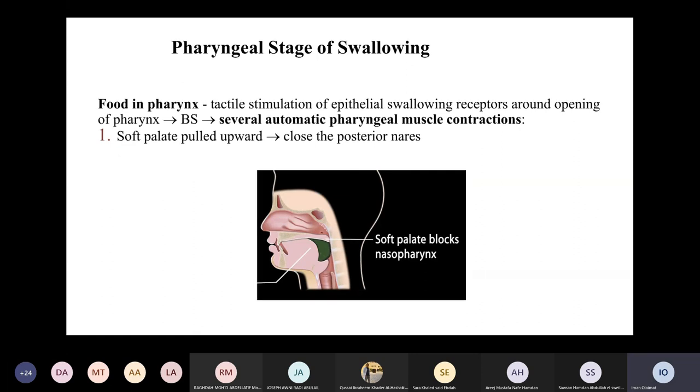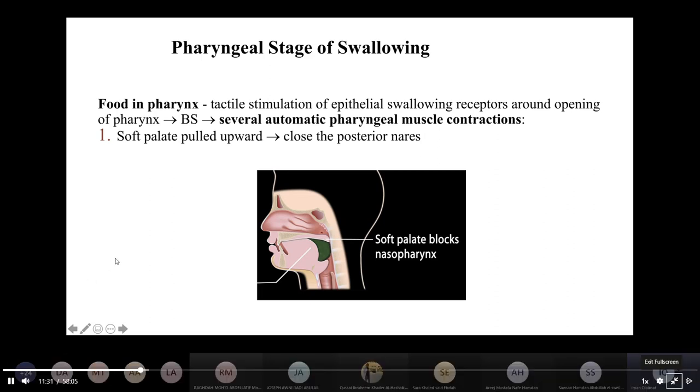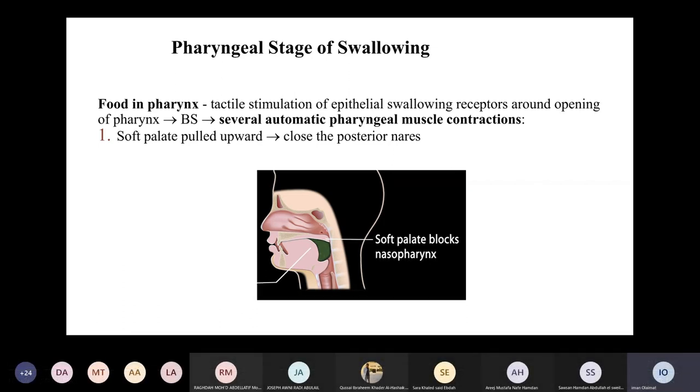During swallowing, respiration is not affected and no food enters the respiratory system, keeping the airway clean and preventing suffocation. Once food is in the pharynx, there is tactile stimulation of swallowing receptors in the oropharynx area. These signals go to the brain stem, resulting in several automatic pharyngeal contractions. The soft palate is pulled upward, closing the posterior nares and preventing food movement into the nose. The tongue blocks the mouth so food does not go back in. These are the first muscle contractions of the pharyngeal stage.